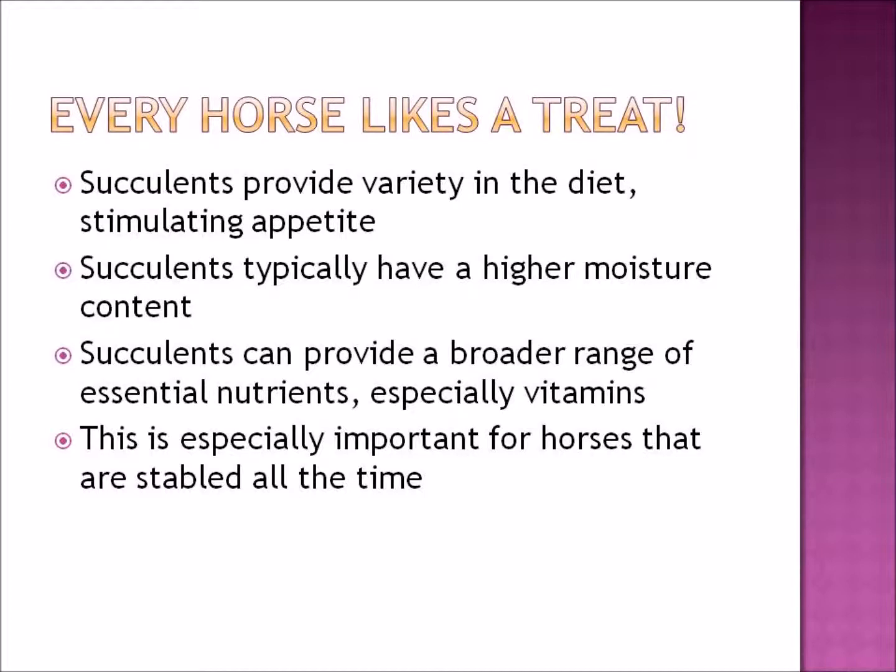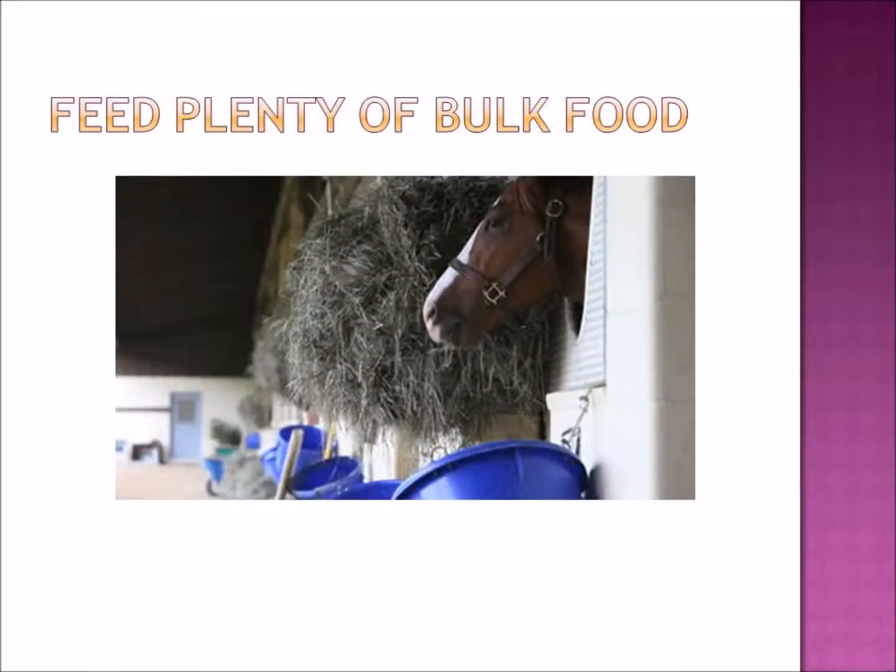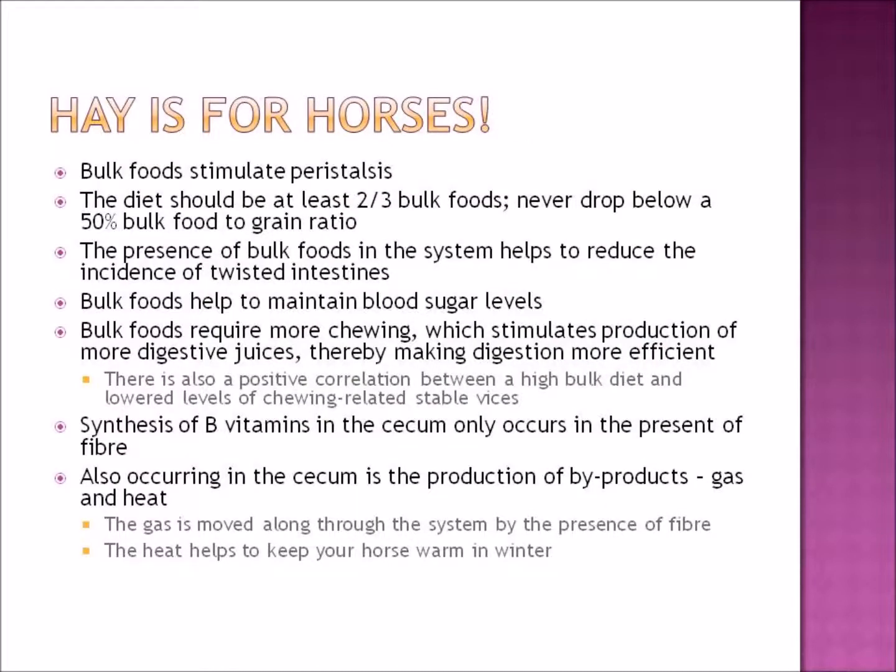Feed a succulent every day. Every horse enjoys a treat, and succulents provide variety in the diet, which is especially useful for horses that get bored. They stimulate the appetite and typically have a higher moisture content than grains and hay — things like apples and carrots — which helps keep food moving through the digestive system. Succulents also provide a broader range of essential nutrients, especially vitamins, which is important for horses kept in the stable all the time.